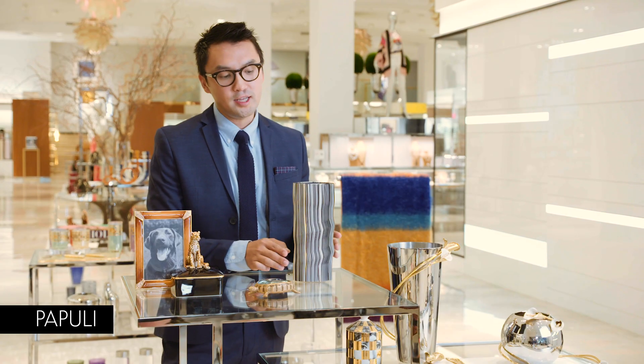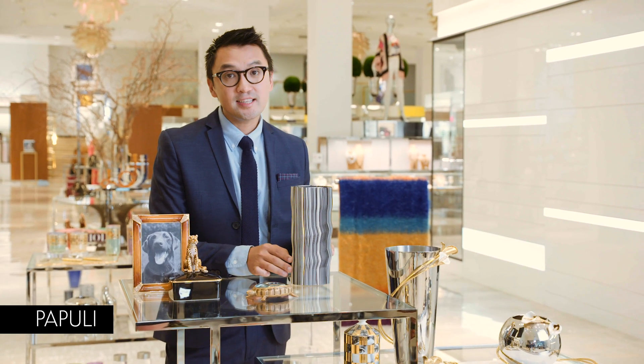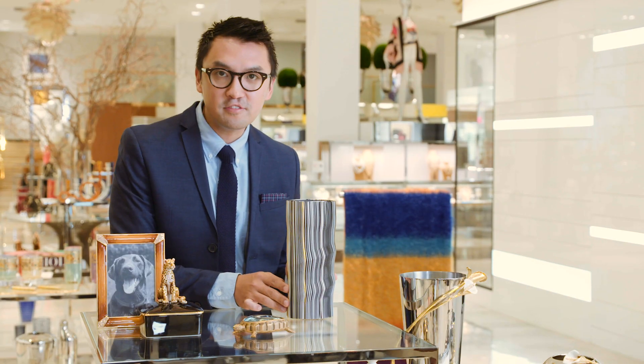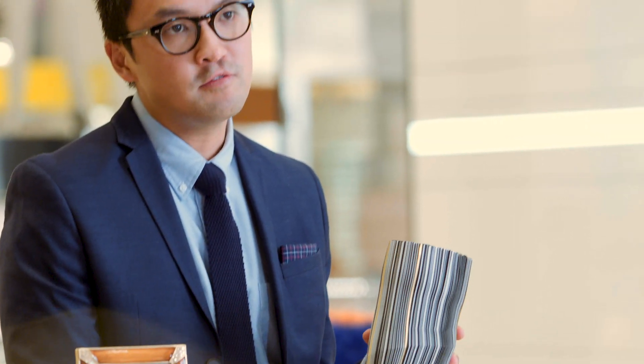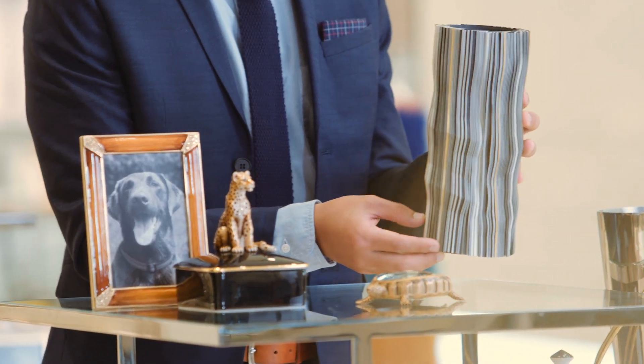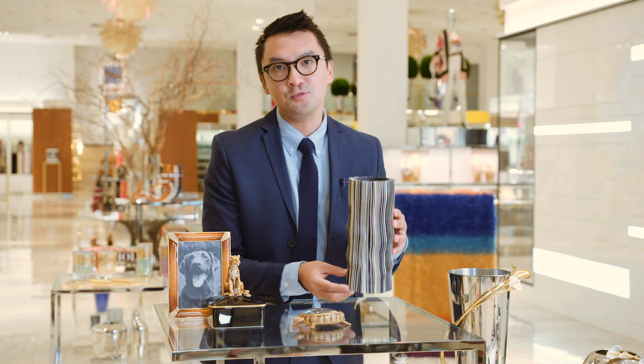Daniel Papulli is a true artist from Italy, and he has handcrafted these beautiful vases exclusively for Neiman Marcus. He's known for his delicate work with paper. The vases are signed and numbered, which makes each one a unique piece of art.